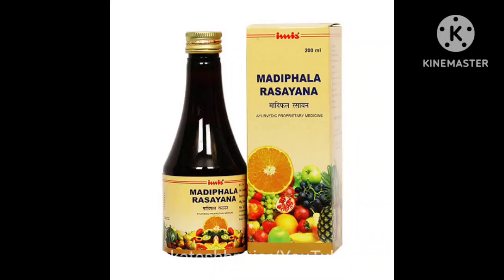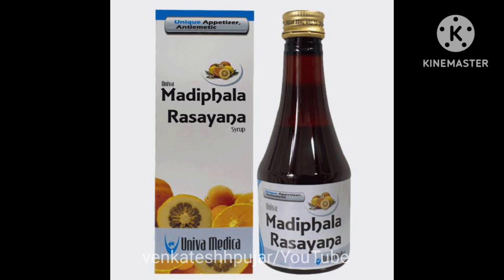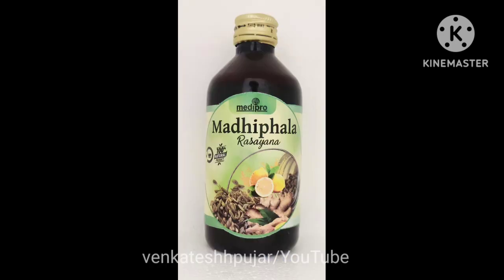In this video I am going to discuss a new Ayurvedic medicine — Madhifala Rasayana. What is Madhifala Rasayana? What are its key ingredients, its indications or in what conditions your doctor is prescribing it? What is the dosage in children and adults? Its side effects, contraindications, MRP, availability — everything regarding that I will be discussing in this video, so stay tuned.